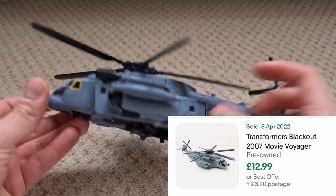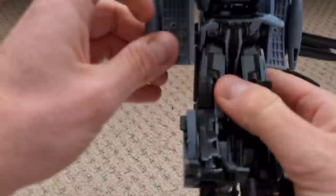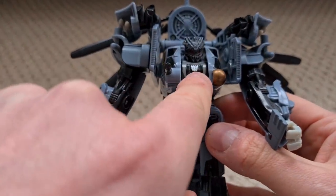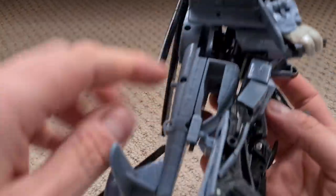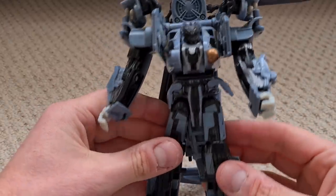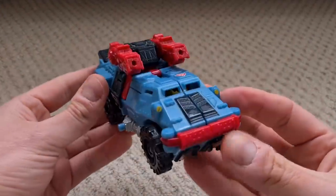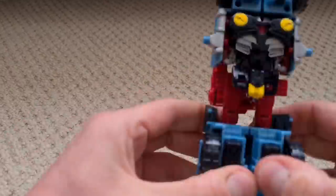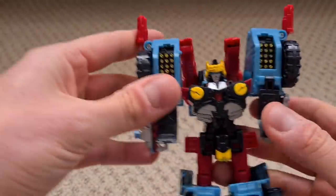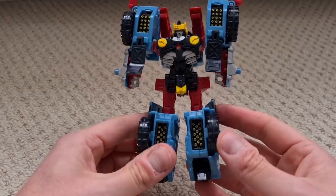Let me run through the Transformers. First, the 2007 movie version of Blackout the Decepticon - a helicopter with a working mechanism, really nice detailing, distinctive Decepticon logo on the front, a bit of red light piping on the back. It's missing the Scorponok attachment, but that's definitely one for my collection. Next is Defense Hot Shot - an all-purpose all-terrain vehicle, missing a few missiles but love the style. That's going straight on the shelf too.